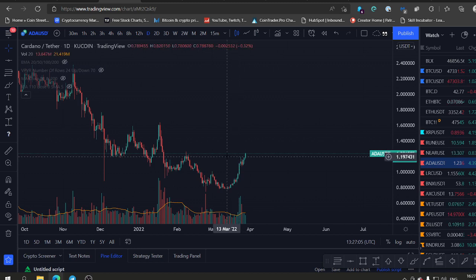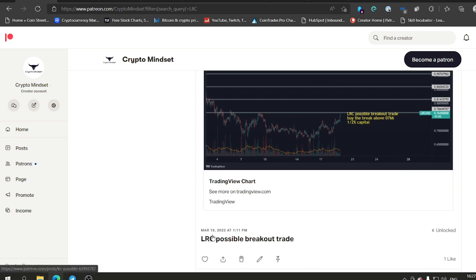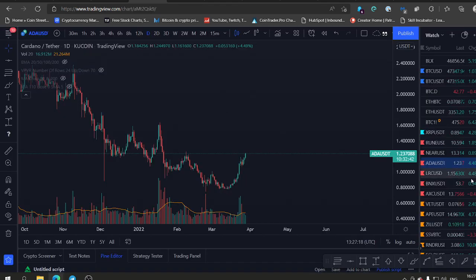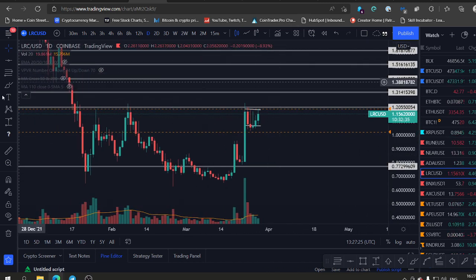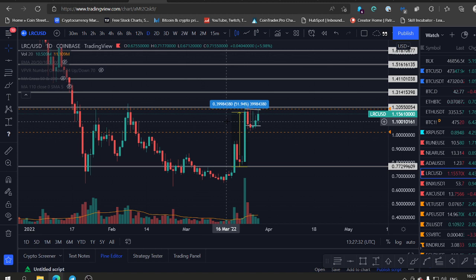Thank you very much for watching. Like this video, subscribe to the channel. Let me share with you a trade we took lately in the group — LRC. We bought LRC on the 19th of March at 7.66. You can see here it's already at 1.15 and looks like it's gonna make another move up. If you bought it here at 7.6, this is a 50% gain, and we have much more trades on the table in the trading group.